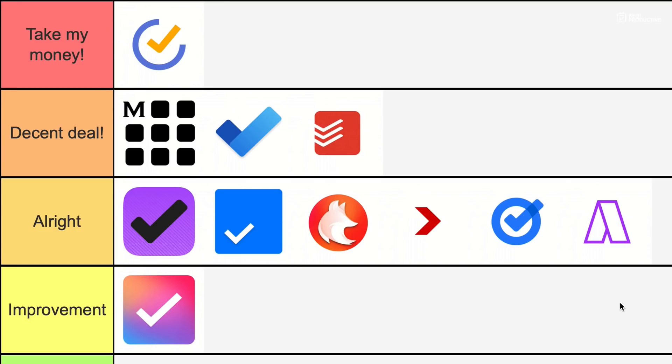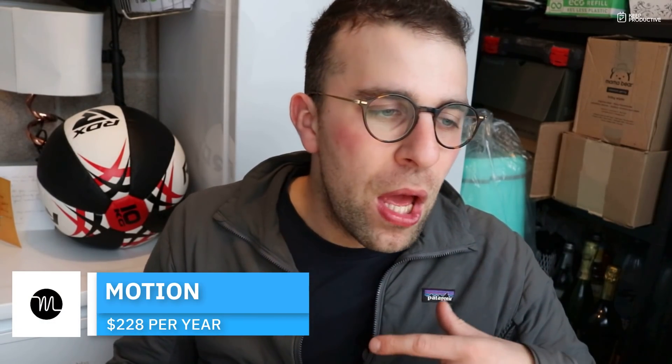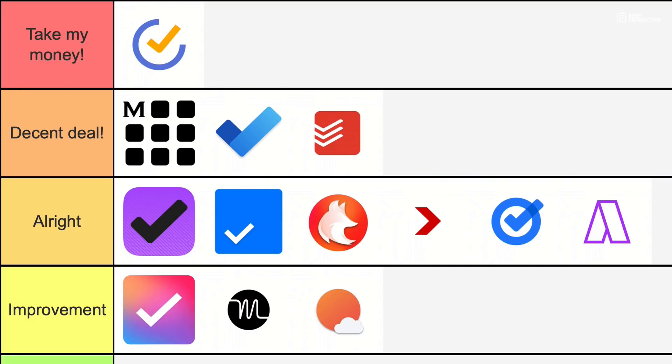Motion I'm going to put in 'Improvement' and Sunsama also in 'Improvement'. Sunsama at the yearly plan is $16 per month, so $192 per year — about $12 more than Akiflow. In Akiflow you do get more features and stronger calendar integrations. Motion is priced at $228 per year, which is considerably more. In my early opinion it does offer a good deal but it's much more targeted at a heavy premium market — I think they should bring it down to about $16 per month.